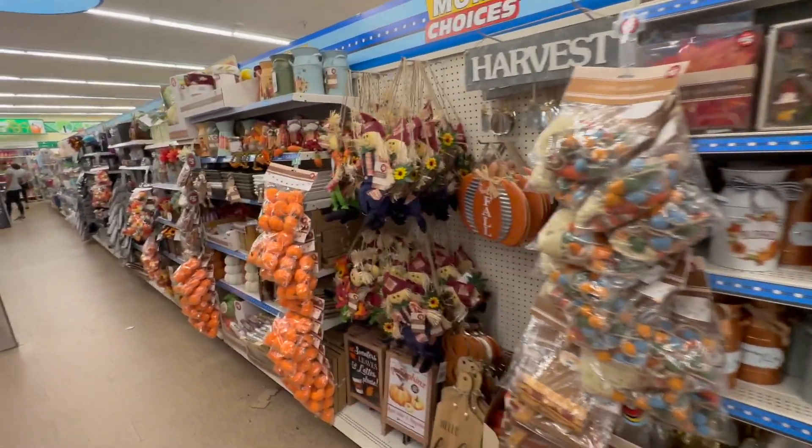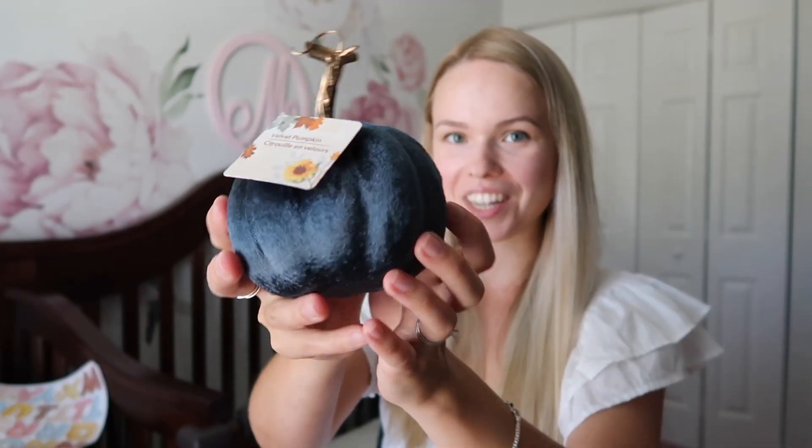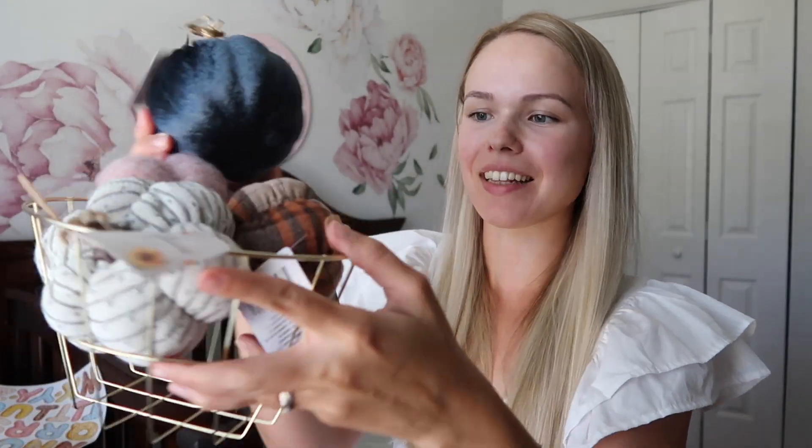They have bigger, cooler pumpkins in their super section — like the $5 ones — but I got this very cool looking velvet pumpkin for just $1.25. I prefer my fall colors to be pink, blue, white, and a little bit of brownish. I don't like the bright orange.